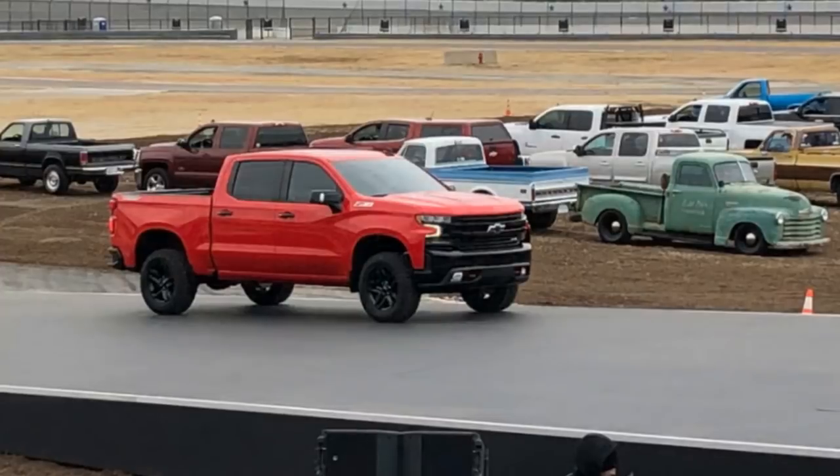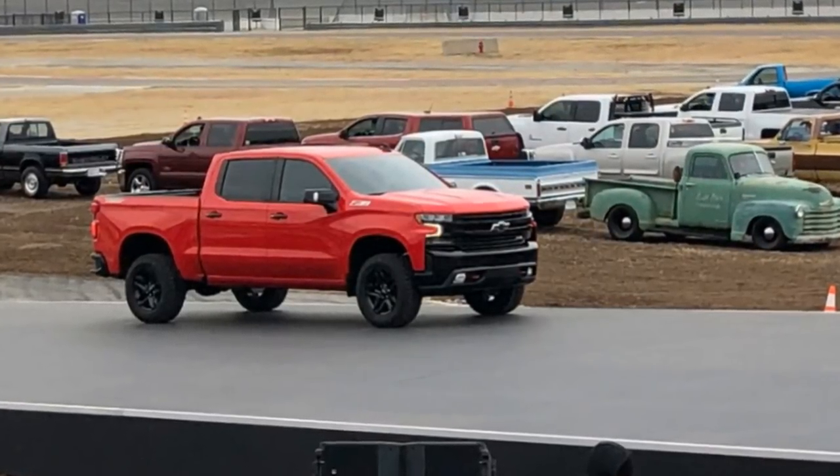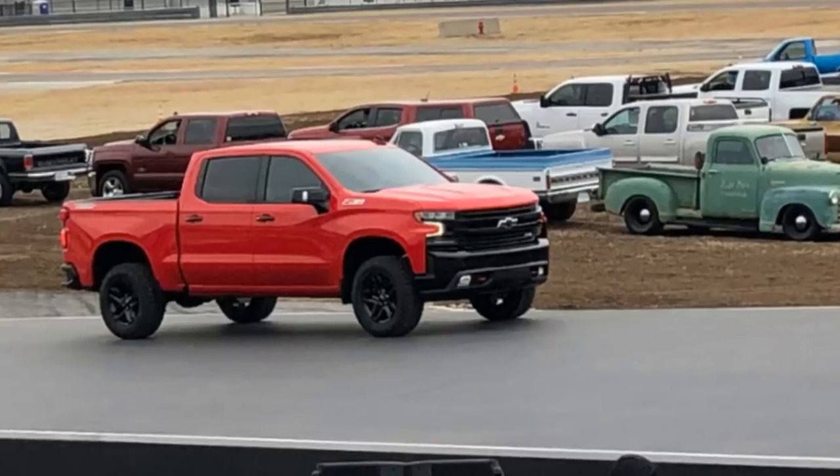A two-inch lift, Rancho shocks, and what looks like Goodyear Wrangler Duratrac tires will go a long way and allow the Silverado to compete more directly against off-road specialty trucks from Ford, Nissan, Ram, and Toyota.